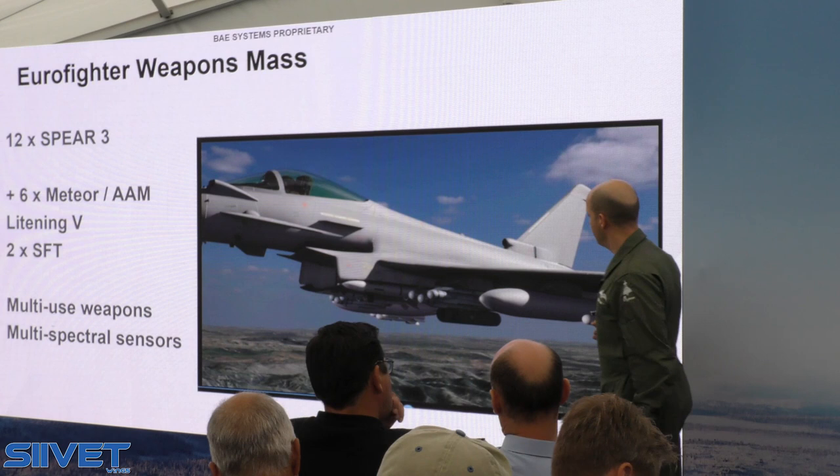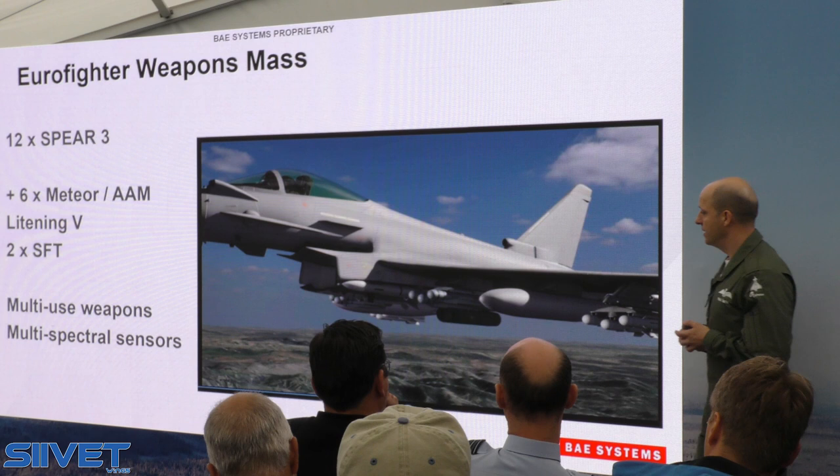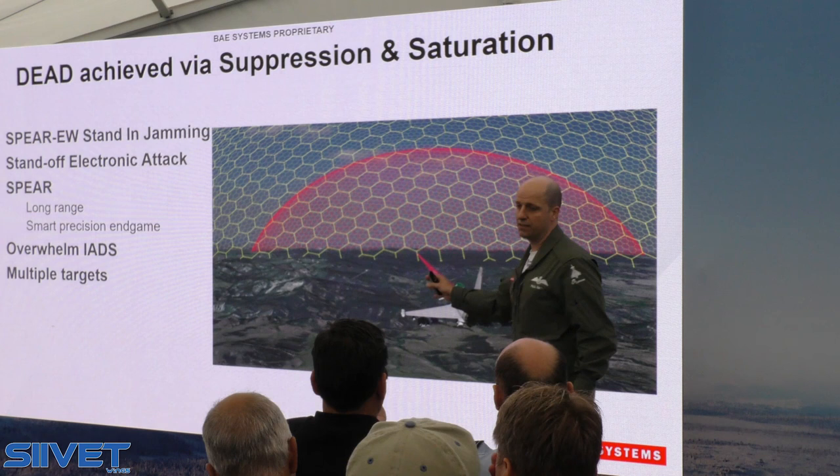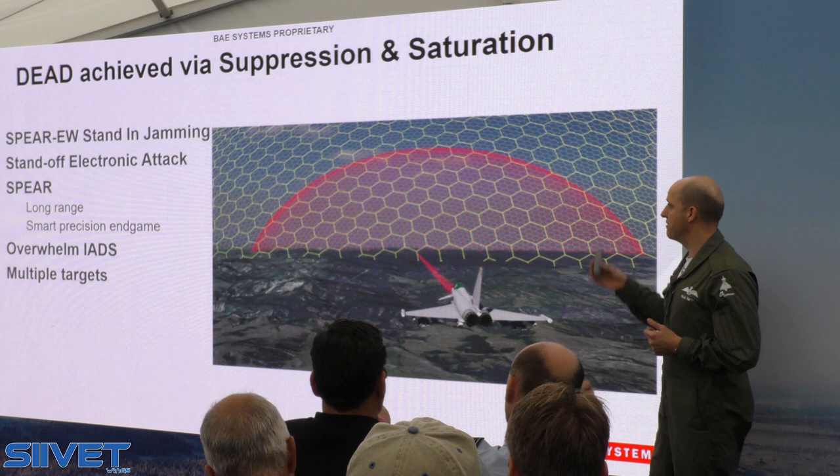As I mentioned, you can see 12 SPEARs on one Typhoon along with six air-to-air missiles and a Lightning targeting pod. And this is an indication of the ability of the radar to do some electronic attack and off-axis jamming, and the effect that will have on some of those strategic weapons systems that we've modelled.